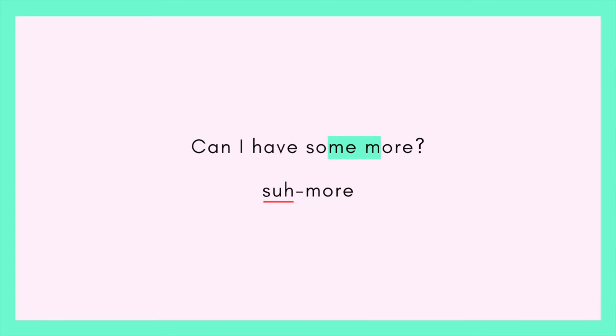And then 'can I have' — listen for the reduction. 'Can.' And then we have the N sound which links to 'nigh': 'can I.' 'Can I have some more?' 'Can I have some more?' So even though we have 'some' — 'suh' — 'more,' I go up at the end because it's a question. Try it.